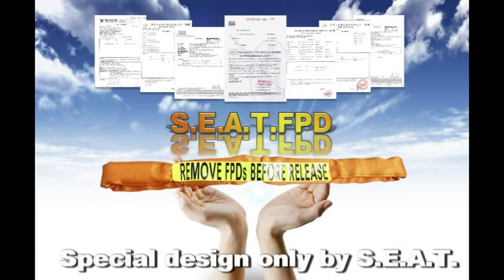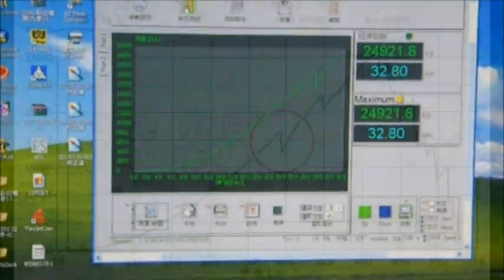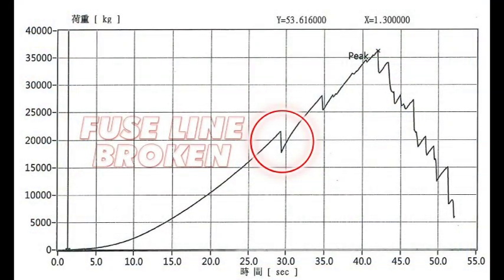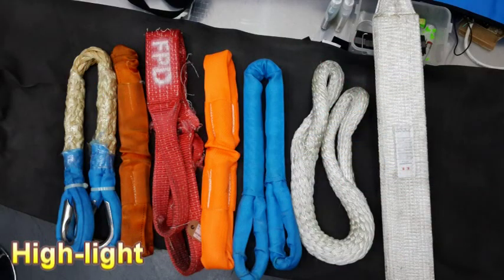Besides, we have special designs for our FPD. A fuse line to remind people if the FPD has been used or loaded before. The fuse line will break at 80 tons before the FPD breaks. A highlight surface to make it identifiable at night.